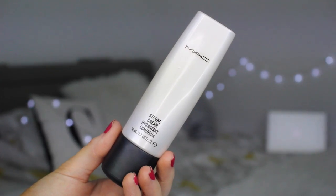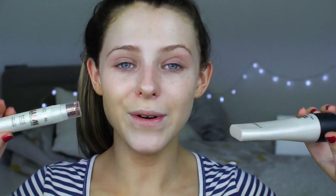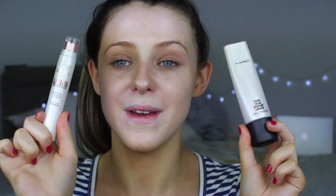My favourite primer is the MAC Strobe Cream and also my L'Oreal primer base. I always see people tweet me pictures of these products paired together saying they bought them because of me, and it's literally so amazing because I always use these products and I always rave about them so much. They're definitely one of my top ever favourite products.